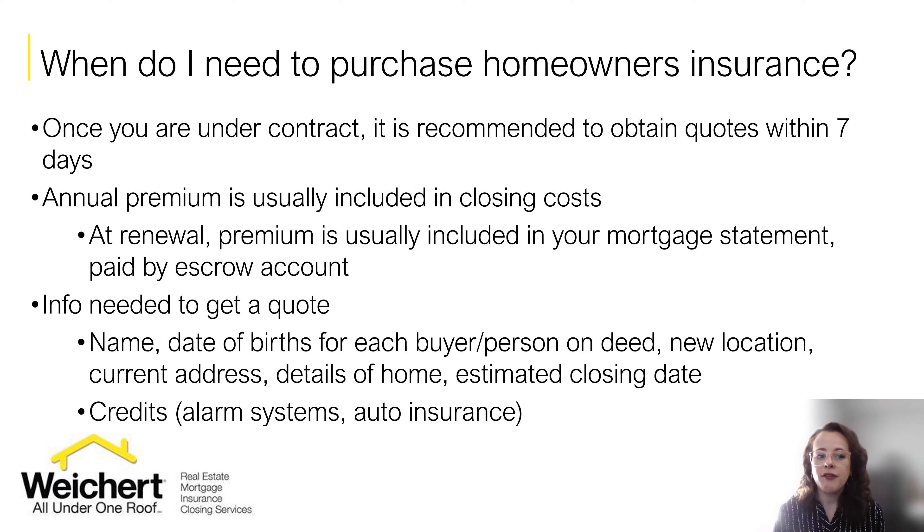If you want to get a quote, have handy the name of each buyer on the deed as well as their date of birth. Obviously you're going to need the new location address, and they're going to ask for your current address as well. Details of the home like the square footage, siding type, how old is the roof, and whether there is a basement, crawl space, or if it's on the slab. You'll also want an idea of your estimated closing date. And if you know you're going to be installing something like a central burglar or fire alarm, let your agent know because they would love to apply those credits for you.